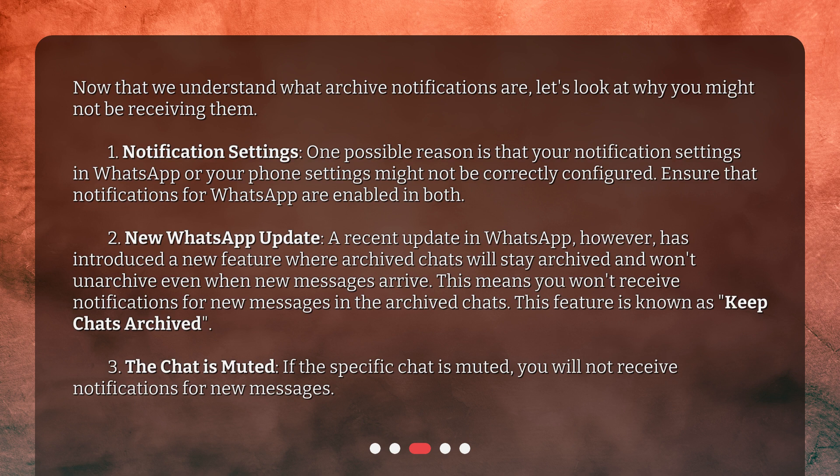Second, a recent WhatsApp update has introduced a new feature where archived chats will stay archived and won't unarchive even when new messages arrive. This means you won't receive notifications for new messages in archived chats. This feature is known as Keep Chats Archived. Third, if the specific chat is muted, you will not receive notifications for new messages.